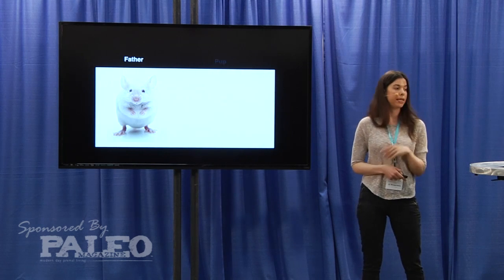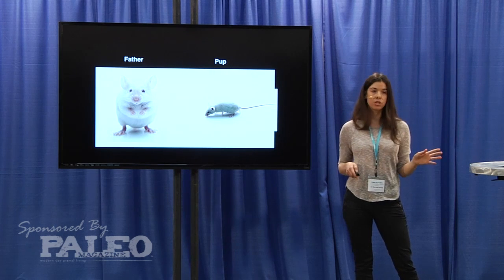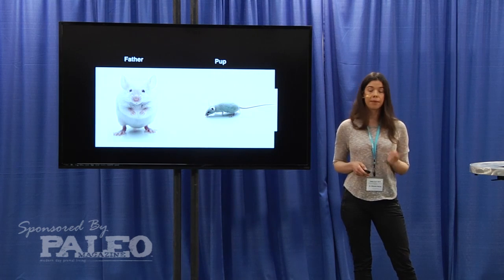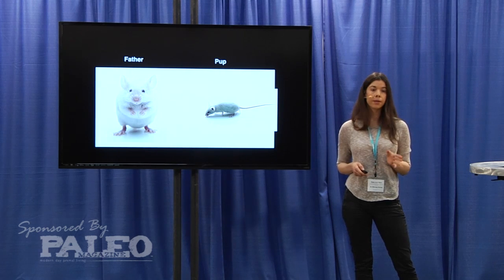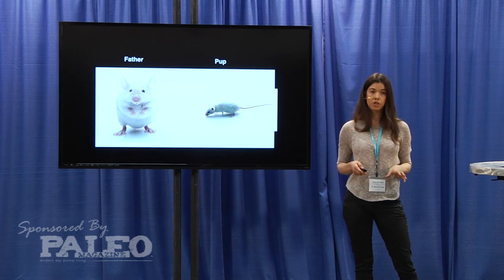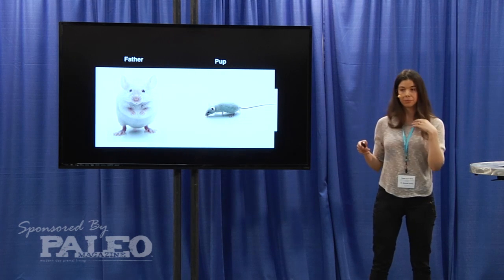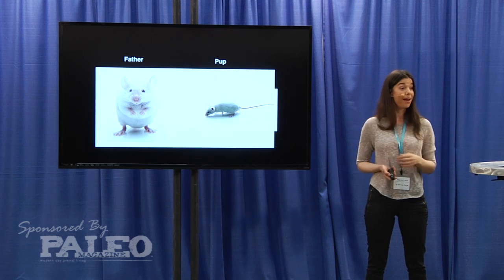But what was a surprise is that he had an offspring — a female pup that was given a normal diet, not a high corn oil or high inflammatory oil diet. But the pup ended up getting type 1 diabetes, so it wasn't able to produce insulin. That's because the high corn oil inflammatory diet in the male father epigenetically changed the expression of genes involved in insulin production in their beta islet cells, and this was passed on through the sperm. So this pup, even though it didn't do anything wrong, has type 1 diabetes.